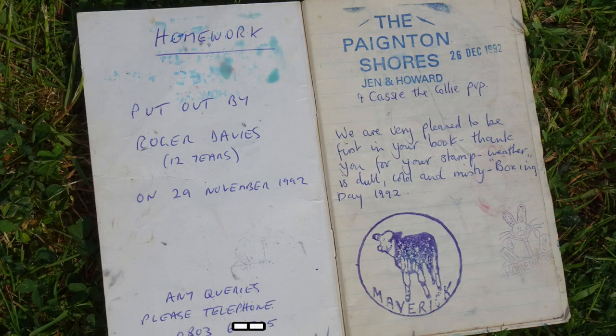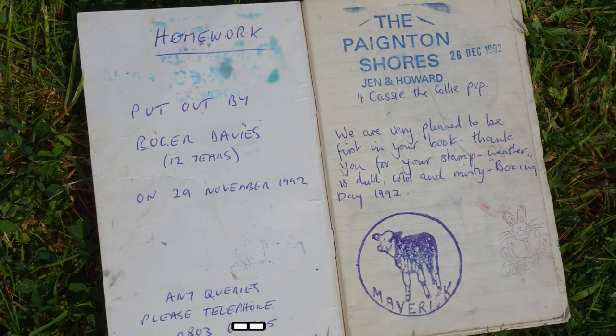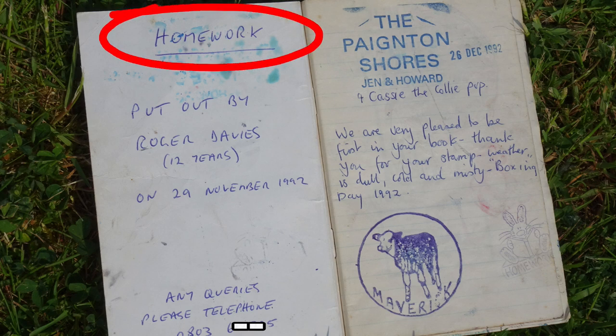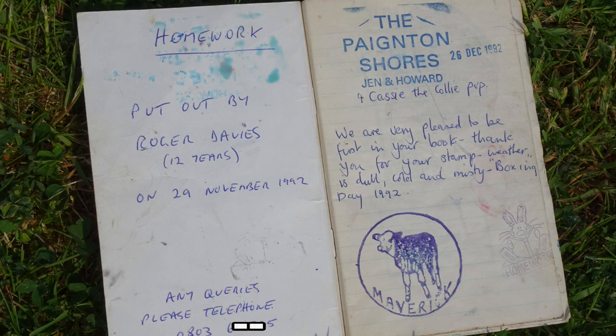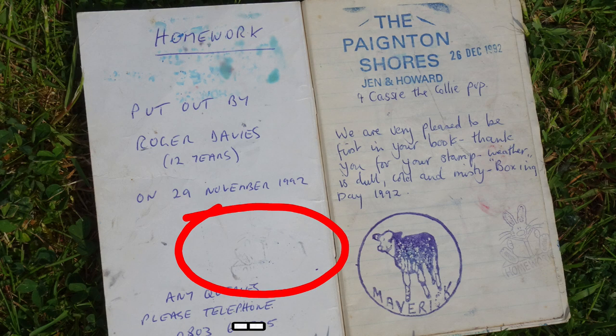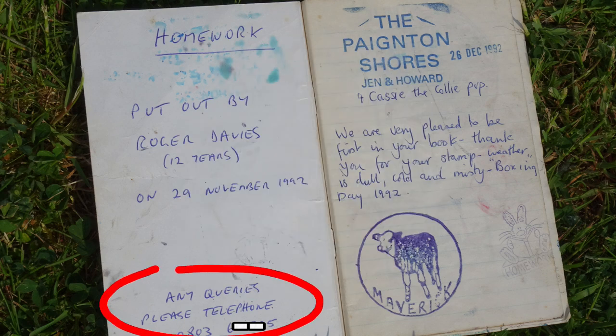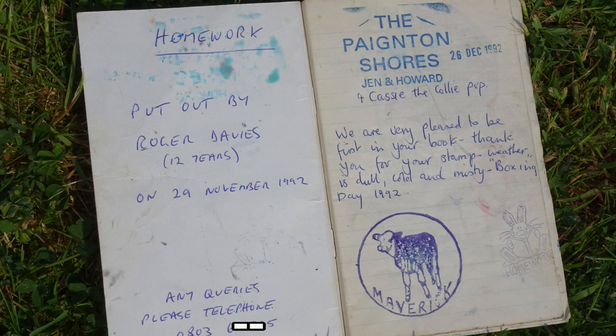This is a visitor book put out by my eldest son Roger when he was 12 years old. We put it out on the 29th of November 1992. The actual stamp was called Homework. There is an impression of the stamp there but it's very faint. We also put in the book our telephone number in case someone finds the book in a damaged or wet state, or it could even be full and need replacing.